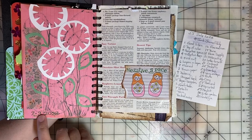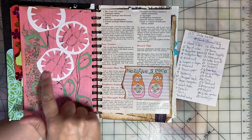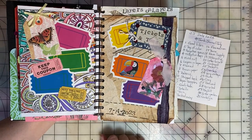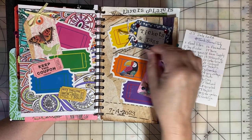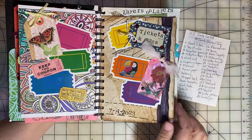Day three was Negative Space. So I used the negatives from paper punches to create some flowers with leaves. Day four was Tickets and Tags. So I just enjoyed collaging a variety of tickets and tags on this two-page spread.